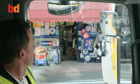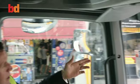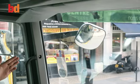The driver has six mirrors he can use: two on the driver's side, two on the passenger's side, and additional wide-angle mirrors covering the blind spot on the left-hand side, and also the full face of the front of the vehicle.